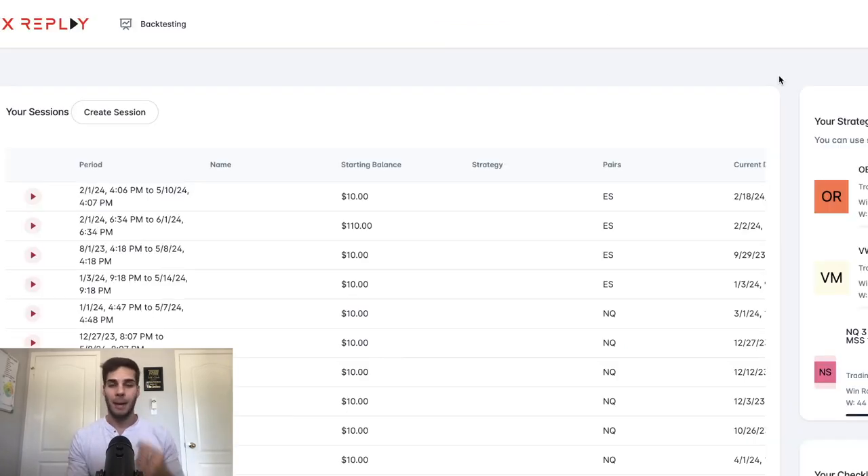Tip number two is to backtest often and backtest correctly. Use software — I use FX Replay. If you want a discount code, you can head over to my buddy Mac Gray's YouTube channel; he is affiliated. I'm not affiliated with anyone in this video, but I'm mentioning them because this is all the stuff I use. This is the stuff that a lot of other profitable traders use, and if you want to accelerate your learning curve, these are the tools you want to use.